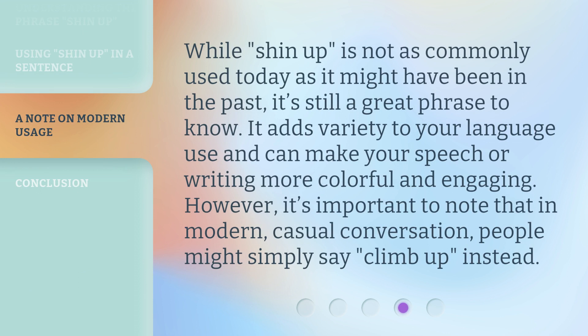While shin up is not as commonly used today as it might have been in the past, it's still a great phrase to know. It adds variety to your language use and can make your speech or writing more colorful and engaging. However, it's important to note that in modern, casual conversation, people might simply say climb up instead.